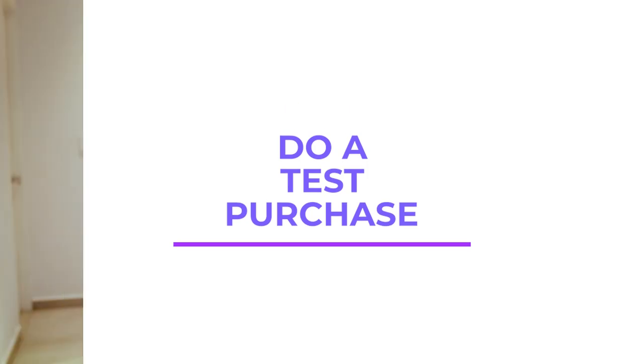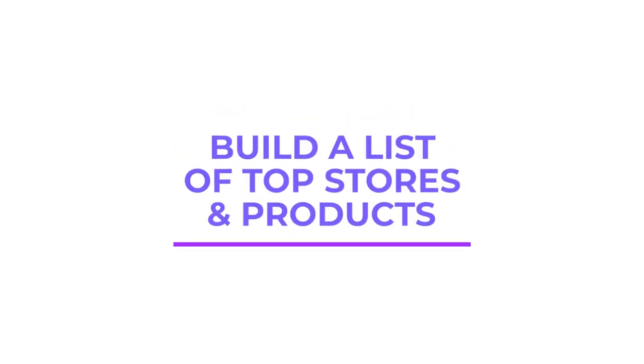Number three: do a test purchase. Maybe you've found a product but you're not sure — maybe the competition seems too high. What I'd recommend is buying a small amount, maybe three to five units, so that if it doesn't work out, you're not going to lose big money. Doing a test purchase can really help when you have questions about the product. Number four, and I love this one: build a list of top stores and products. By building a list of top stores and top products that are working for your business, you help form what's called a replenishables list — products you're going to reorder and stores that are working for you, which will save you a lot of time.